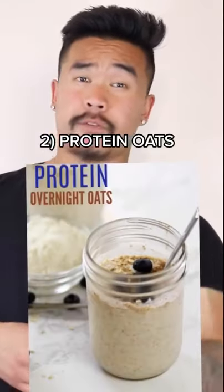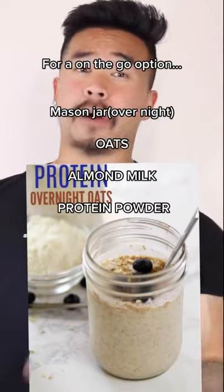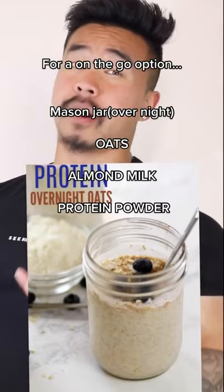Number 2: Protein oats. For an on-the-go option, use a mason jar, put some oats, almond milk, and protein powder, mix that overnight, and you can bring it on the go.